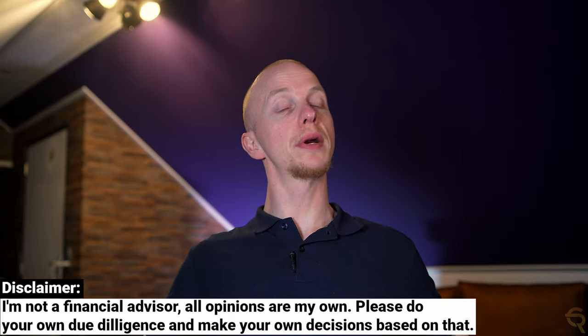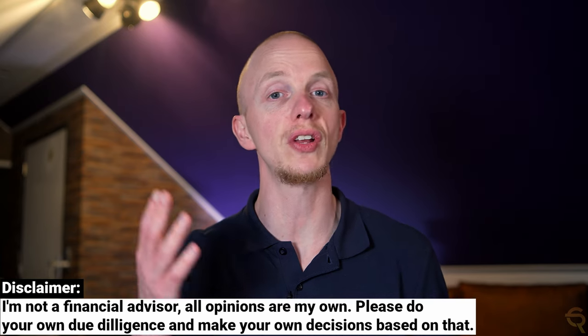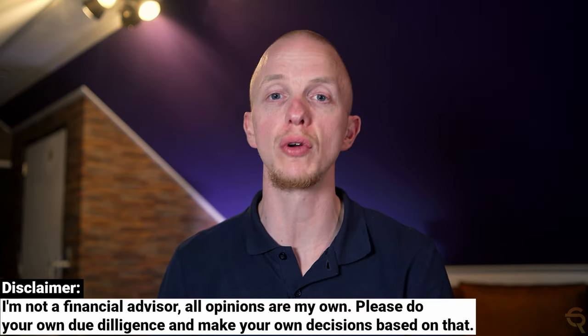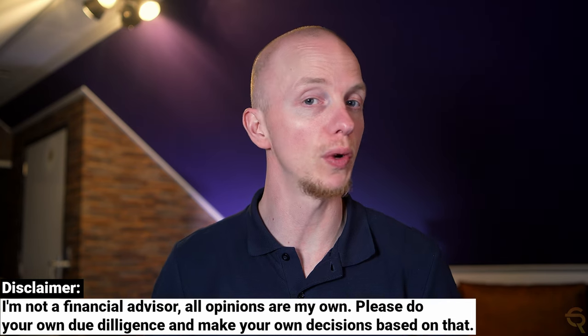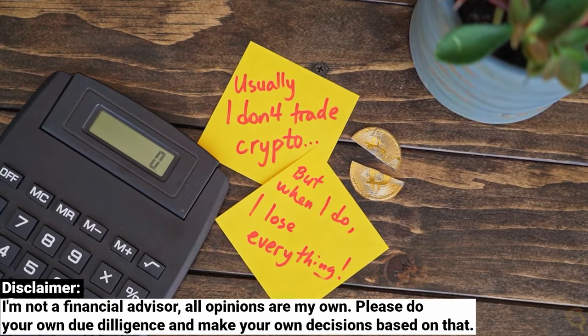I want to remind you all that I'm not a registered financial advisor. My videos are meant to be educational and entertaining only. Always do your own research and only invest money you're willing to lose, because even though you can gain a lot in crypto, you will most likely lose it all.